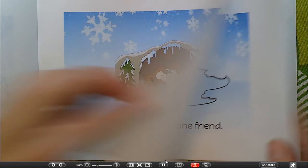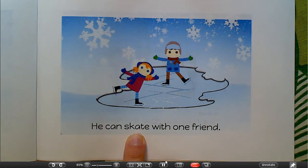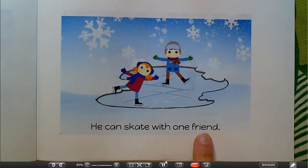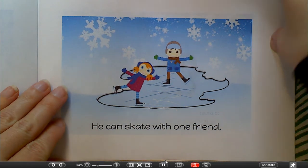Notice when I'm reading, I am pointing to each word. You can do this if you have a book in your hand or you can point right on your computer screen. He can — is it ice skate or skate? It looks like they have on ice skates, but my word when I cross-check starts with the letter S, so I'm going to say 'skate.' And when I move my finger, the word kind of looks like skate. With one — is it a sister? A brother? Maybe a friend? If I cross-check, it begins with the letter F. That's right, it's a friend. He can skate with one friend. Notice that I was only reading the word as I touched it — I slow down and read word by word.